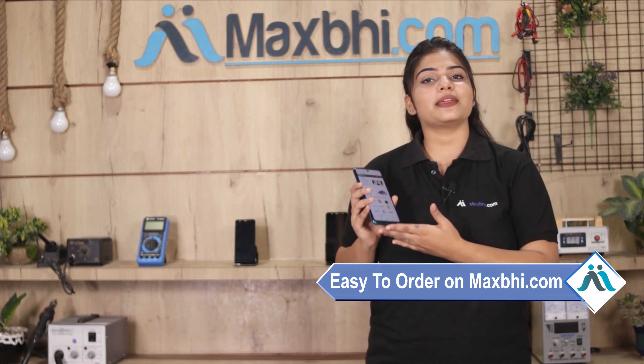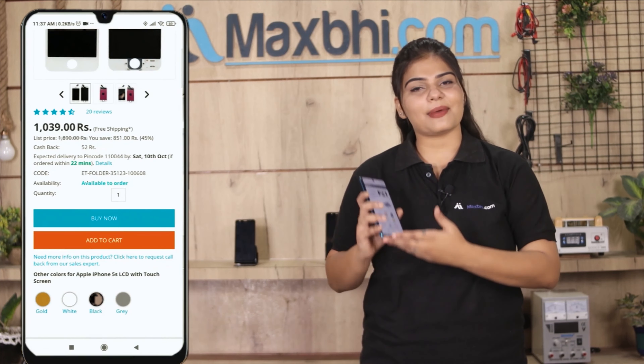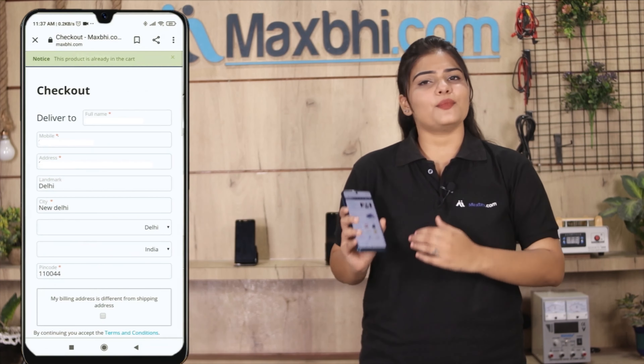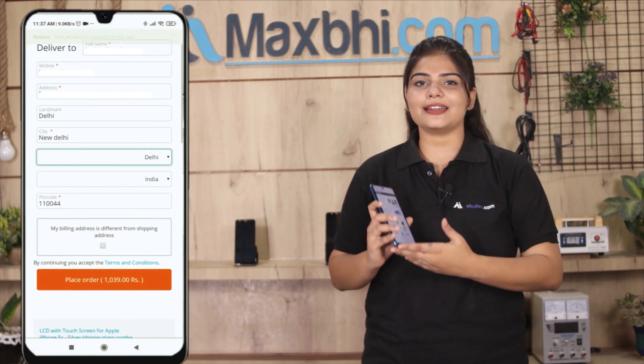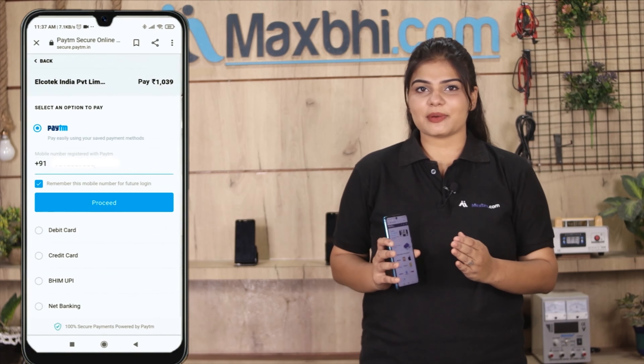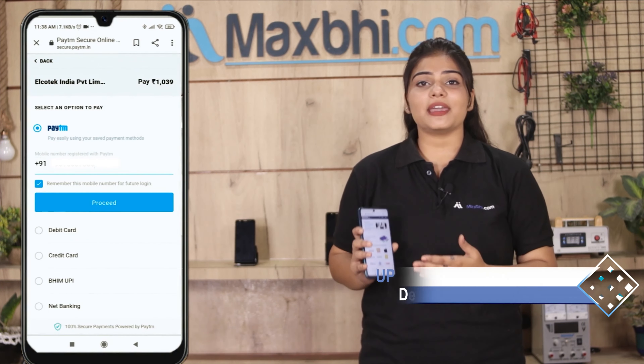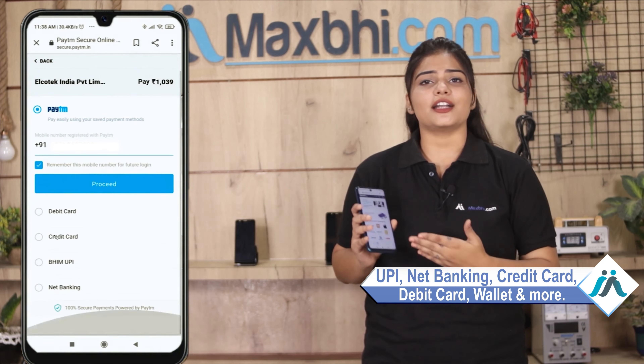MaxBee.com पर order करना बहुत ही easy और simple है। हमारी website MaxBee.com पर अपने product को सर्च करें और product page पर जाकर Buy Now पर क्लिक करें। अपना नाम, mobile, address fill करें और order पर क्लिक करें। क्लिक करने के बाद आप हमारे super secure payment page पर आ जाएंगे, जहां आप almost हर तरह से payment कर सकते हैं, जैसे कि UPI, net banking, credit or debit cards, wallets, etc.